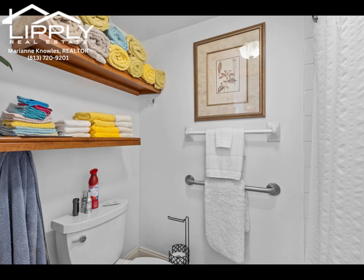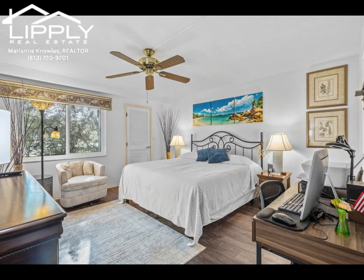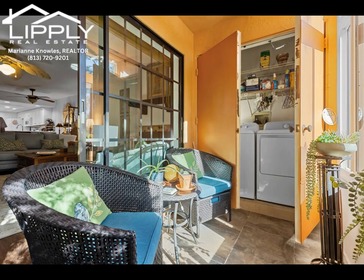Eastlake Woodlands is an active, vibrant community with two 18-hole golf courses and a country club, a brand new clubhouse, fitness center, many pools to choose from, and lots of walking trails for you and your pets.